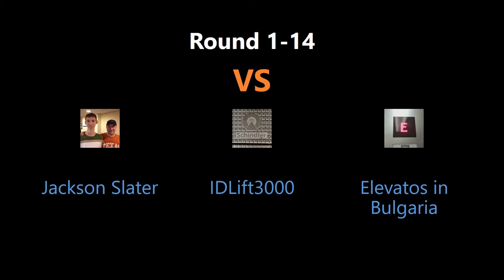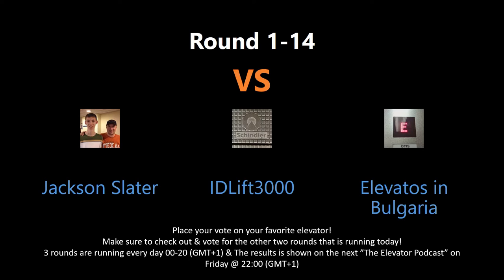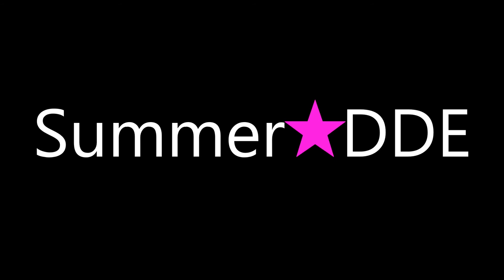You can vote by writing your choice in the comment section below. Keep an eye out for all the rounds, as there might be several rounds every day. Tune in for the elevator podcast live every Friday night to see the voting results for each contest this week. And don't forget to subscribe, hit the like button, and have a good one.